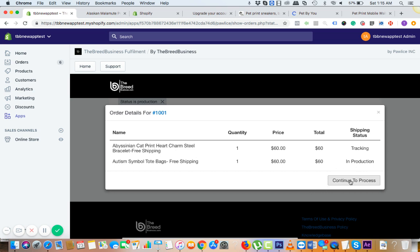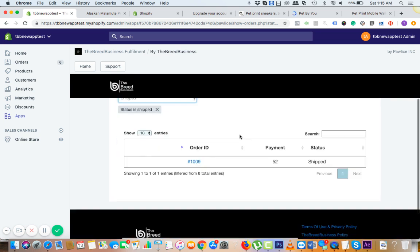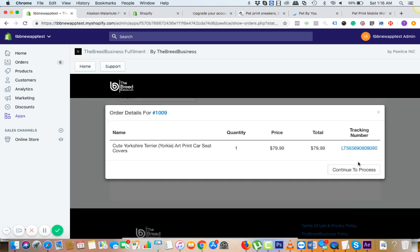Once the order is processed and shipped, it will automatically enter the third phase called 'Shipped.' Shipped means we have already updated the tracking ID, which is available in your customer's order, and an automatic email from Shopify is already sent to the customer with the tracking number.